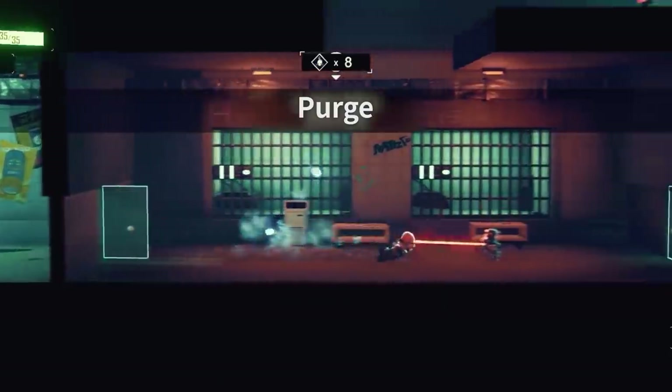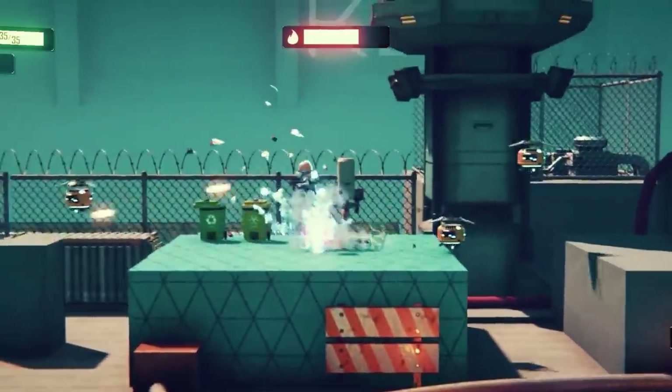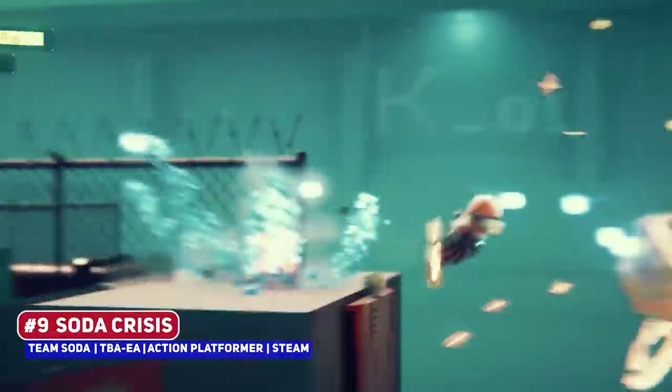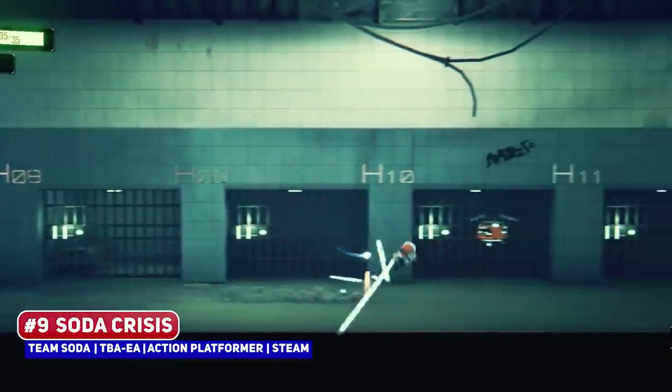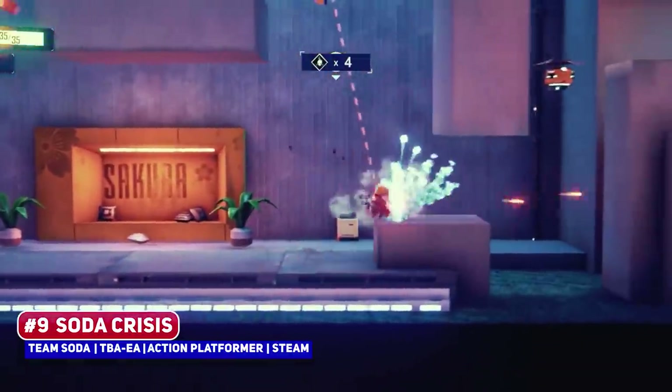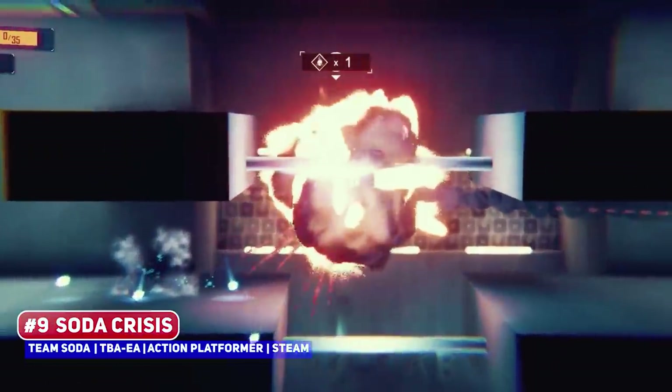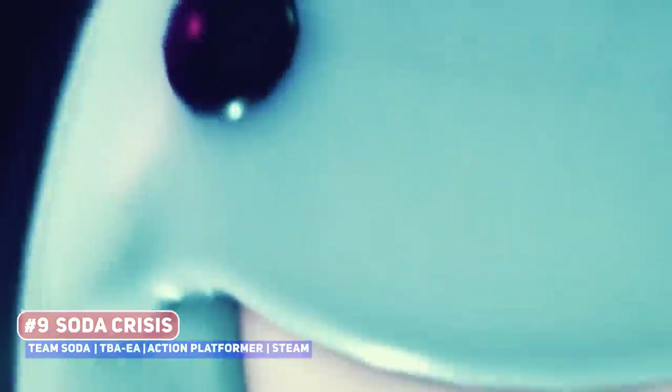An impressive but perhaps nonsensically themed title is Soda Crisis, a side-scrolling run-and-gun action platformer where you are running and gunning your way through enemies. In the Steam store description it has the line: 'a crisis on earth, cola to the rescue,' which I don't understand.